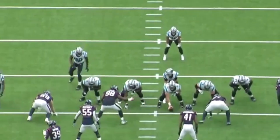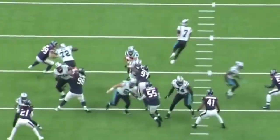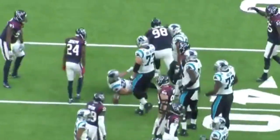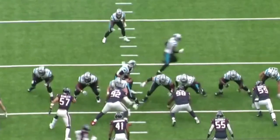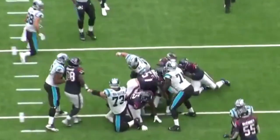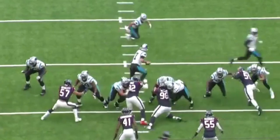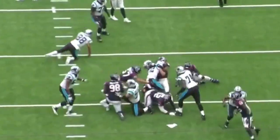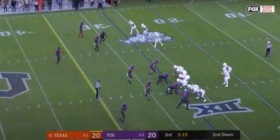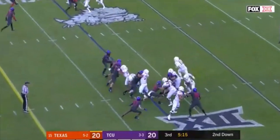The Houston Texans lost DJ Reader, their nose tackle — one of the best nose tackles in the NFL in the run game — in free agency this offseason, and they're really going to need Blacklock to step in day one and at least attempt to replace some of that production. But they're completely different molds of players. Reader is more of that two-gapping mold — he's a hulking defensive lineman. They approach double teams differently, because the way Blacklock deals with double teams is he's going right through them, getting between the double instead.